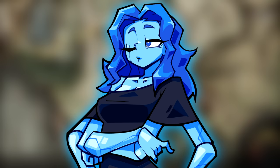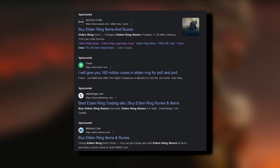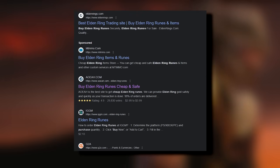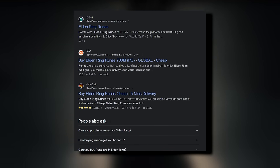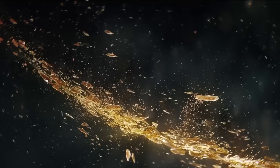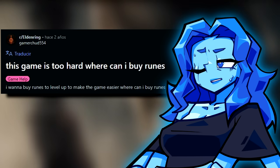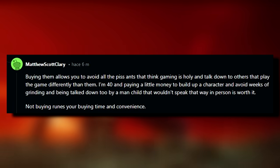But we'll get into that later. First, a little bit of context. Since the launch of Elden Ring, countless sites have emerged offering services to provide customers with items, runes, consumables, weapons, talismans, and more. With the game's immense popularity and the reaction of some players to its length and difficulty, these sites have received positive feedback and have continued to thrive.